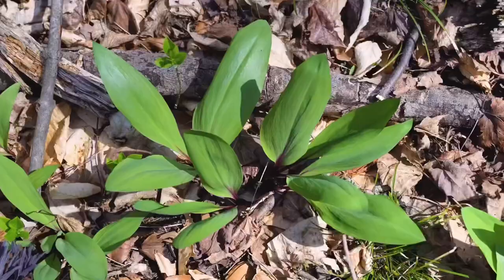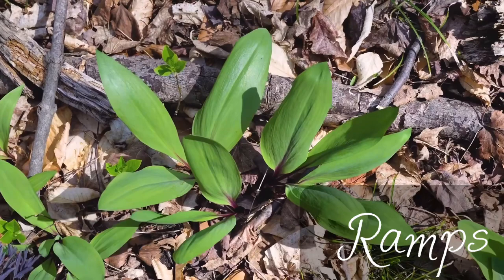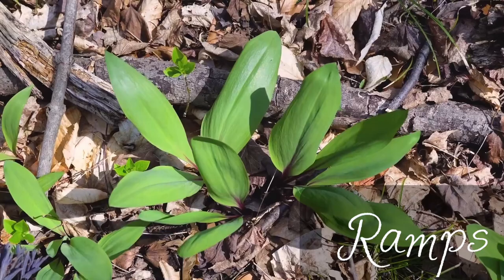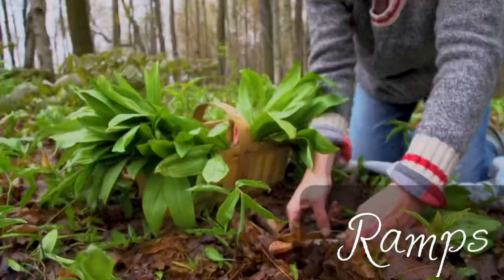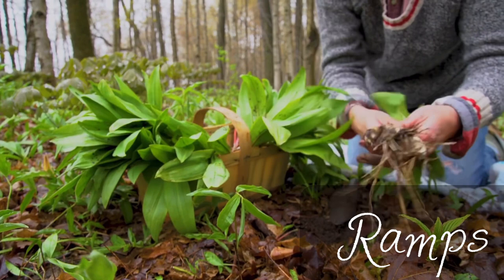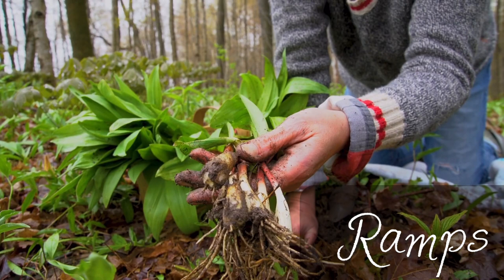I would like to start with my favorite: ramps, or wild garlic. This is an amazing vegetable. Ramps have this pungent garlicky smell and taste, but so delicious. The leaves last only during a short window — as soon as the tree canopy closes in the spring, the leaves go away.